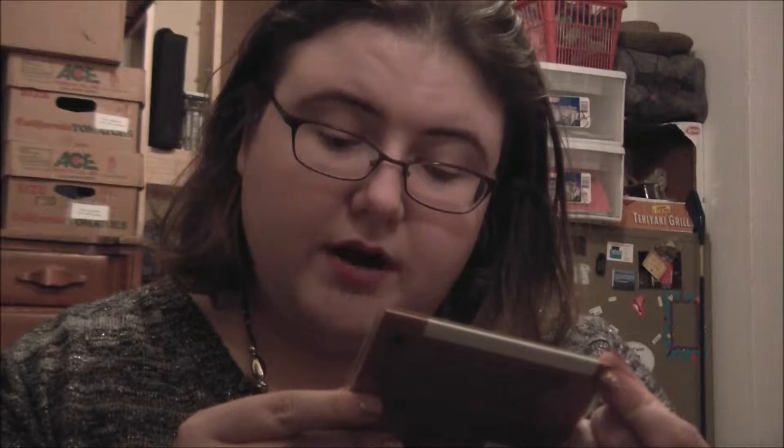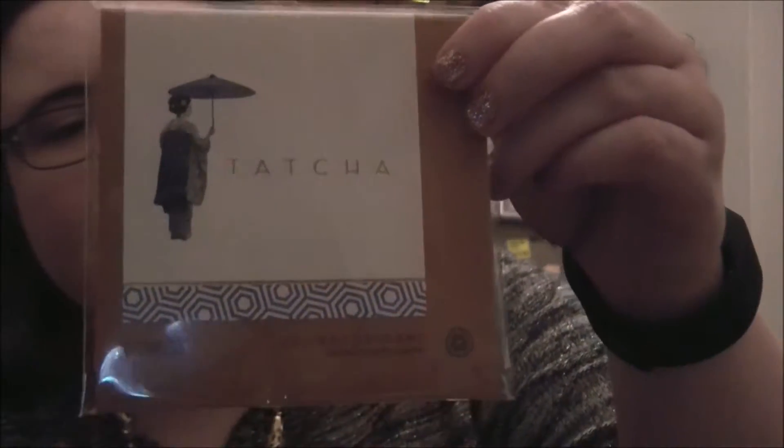The first item we have is by Tatcha. This is a Buruatugami Japanese Beauty Papers. These are basically oil blotters, which I don't have excess oil, so it's kind of not a great thing for me.